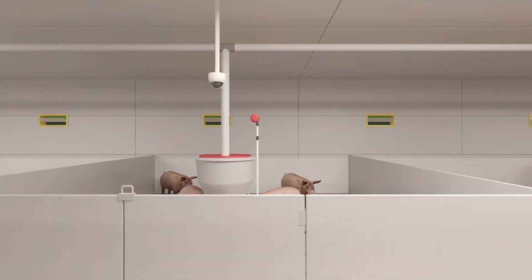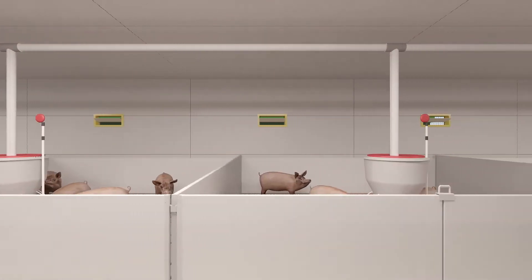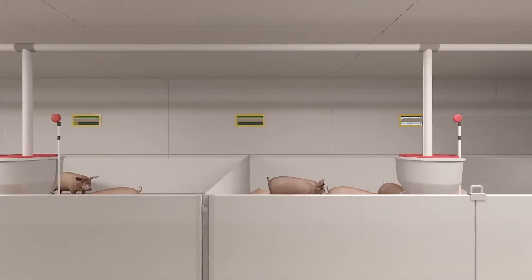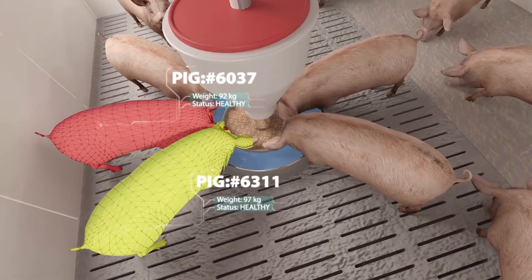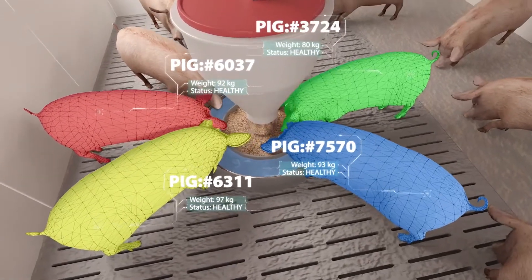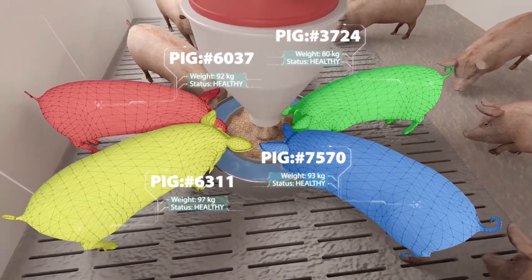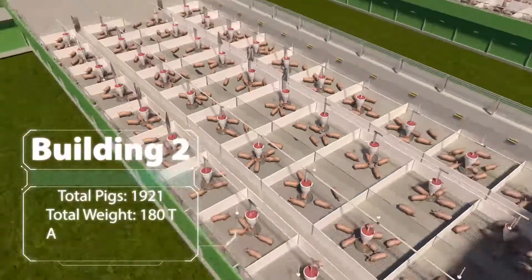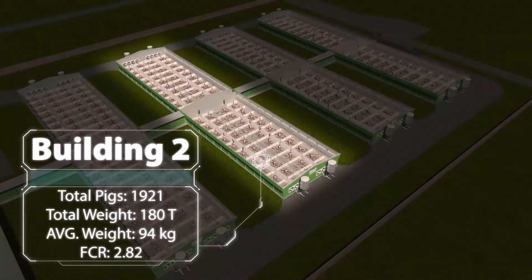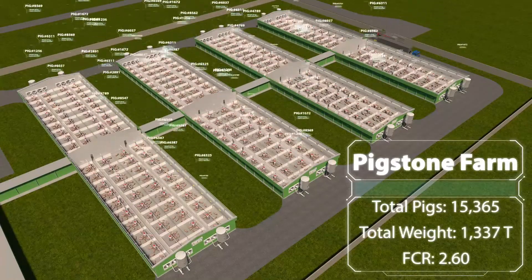From farrowing through fattening, FarmSea's technology acts as your eyes and ears, monitoring and measuring your herd. FarmSea uses advanced computer vision and neural network algorithms to capture information about your herd by individual pig, by pen, by building, and by farm at a remarkable level of accuracy.